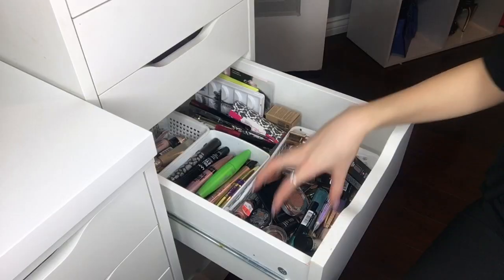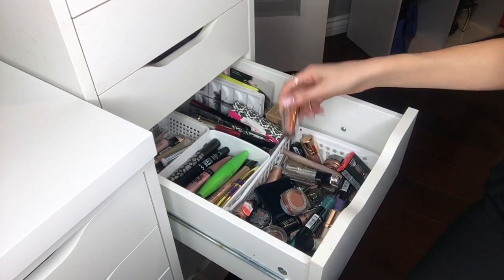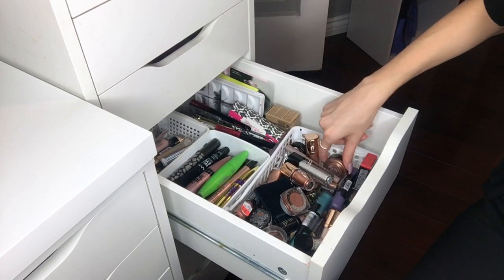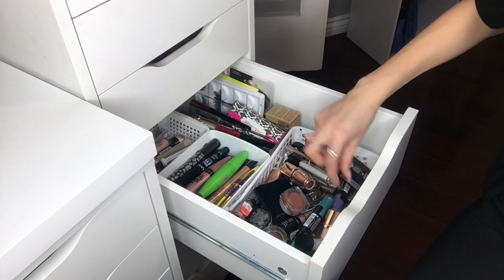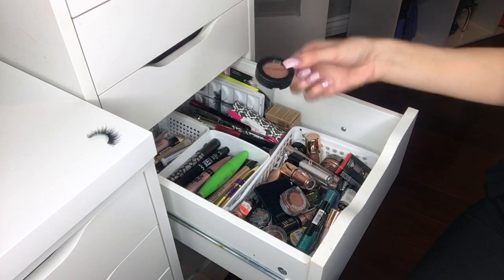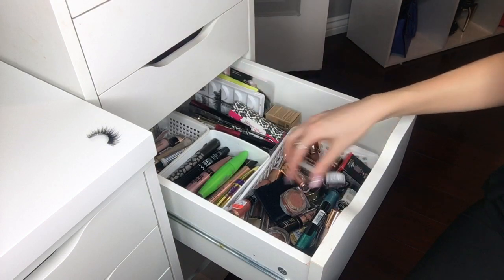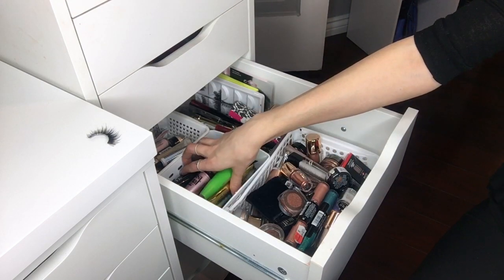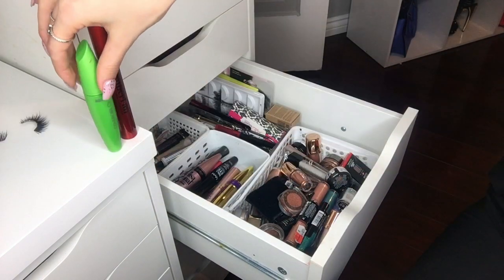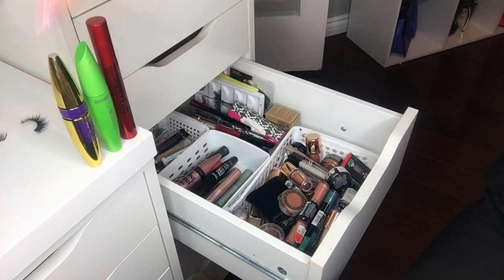In this drawer, all the front area is just single eyeshadows — I have loose ones including Nude by Nature, Dior, cream ones from Gosh, L'ice Watier, Makeup Forever, NYX loose pigments, Smashbox singles, and new things I haven't opened yet including Annabelle and Stila. Here is also mascara: Smashbox Fan Out, Cover Girl Clump Crusher Waterproof — I love that as a second mascara — and the Maybelline Colossal Big Shot, which is okay.